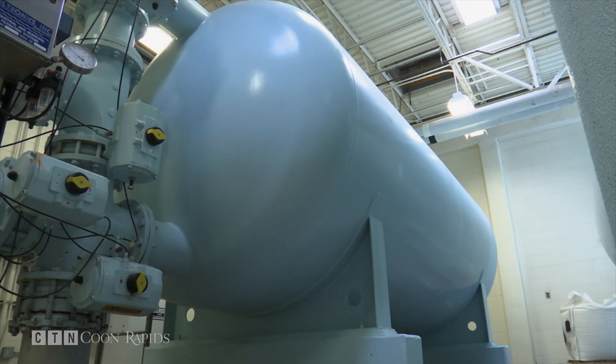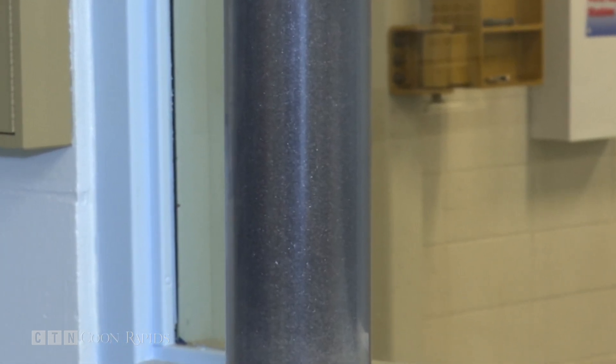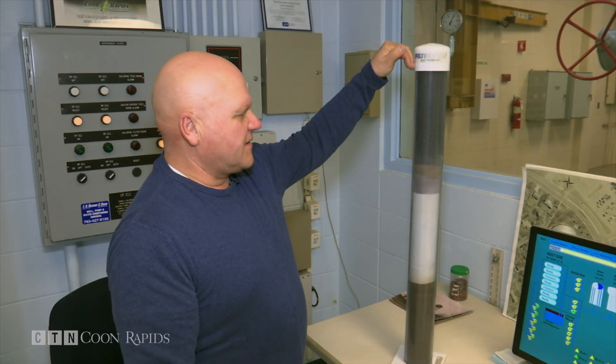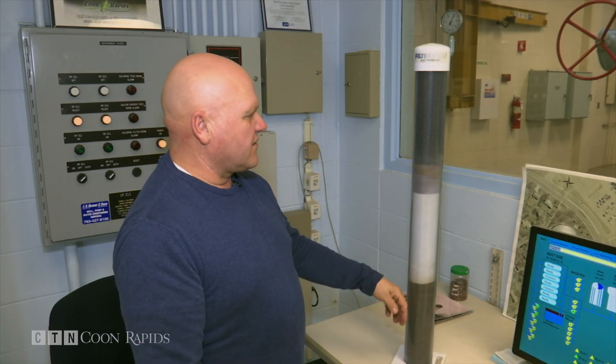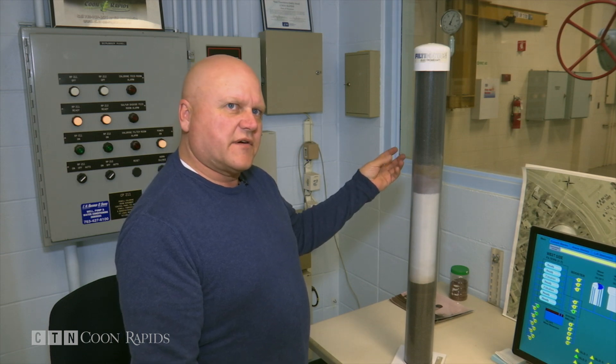Jorgensen showed us an example of how these giant filter tanks clean up the water. This is an example of the electromedia inside them. The water comes in the top of the filters, goes down through, and the media catches the iron, manganese, and impurities.